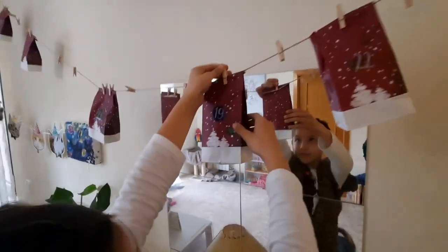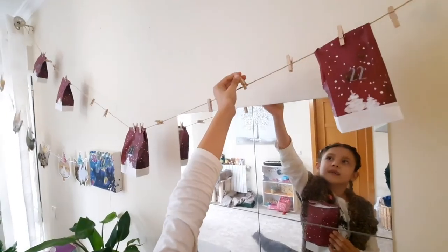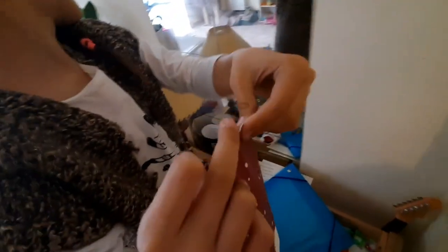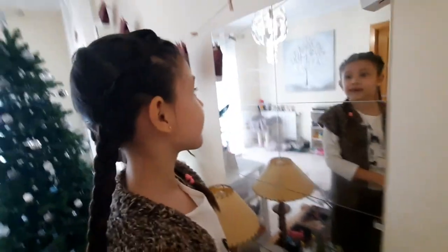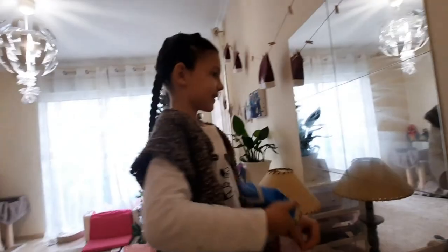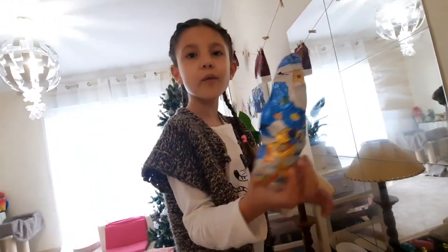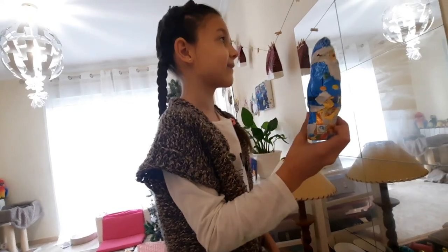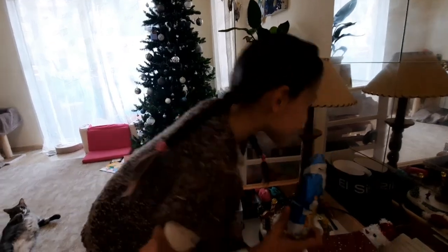So this is day 19. Is it a cosmetic? No, it's not a cosmetic. Is it sweets? Look — sweets! Wow, with M&Ms and such. Do you like it? Yes! Careful, I'll help you.